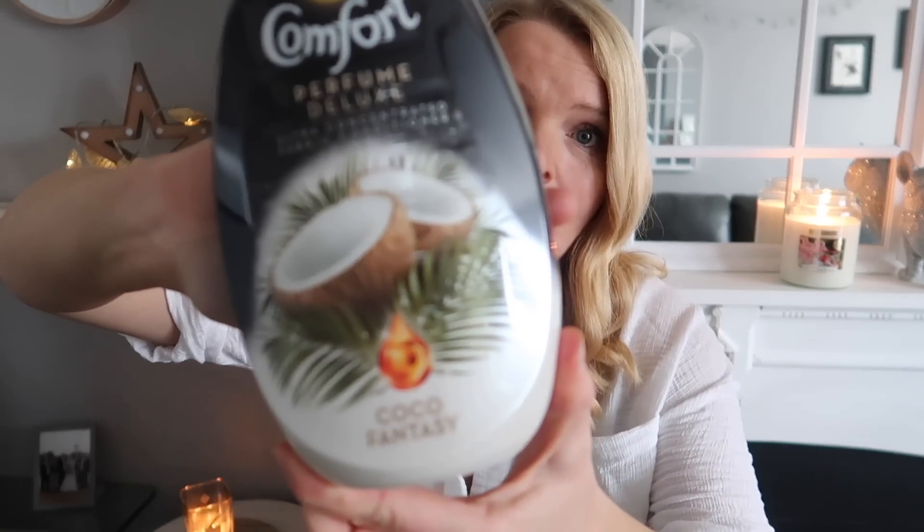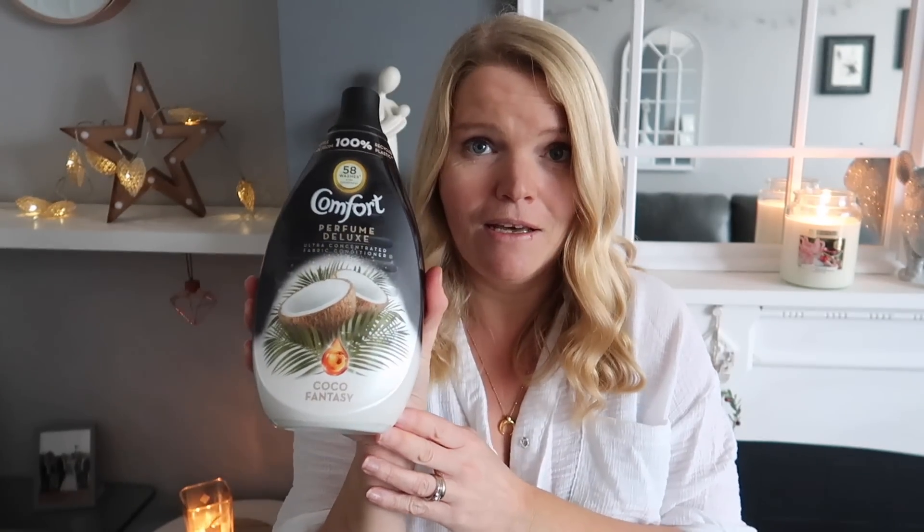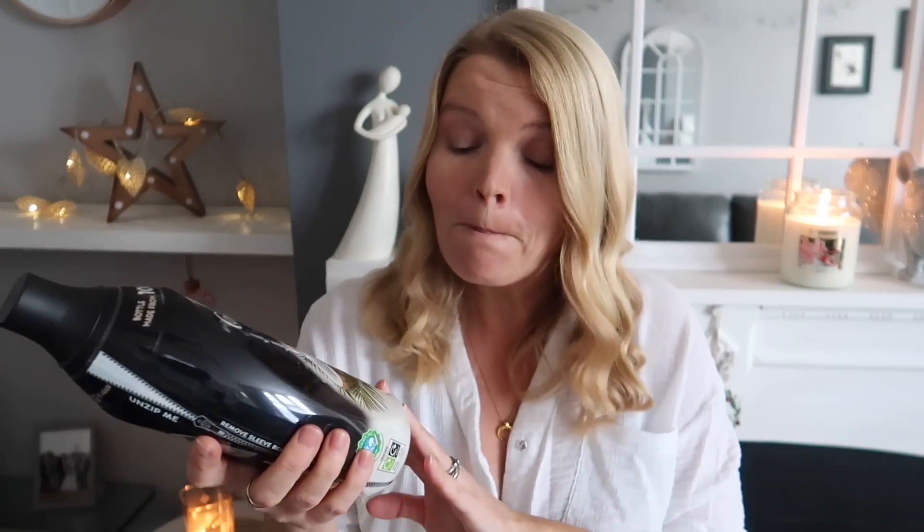Next up is a long running theme on this channel — I love coconut — and I've recently discovered Comfort's Perfume Deluxe, this is Coco Fantasy. It's a fabric softener and it just smells amazing. It leaves your clothes smelling really nice and the scent stays on your clothes — when you move or open a drawer you just smell it. It smells like holidays, it reminds me of sun cream. I absolutely love that and it's a really good price in Home Bargains, about £2.49 for quite a big one.